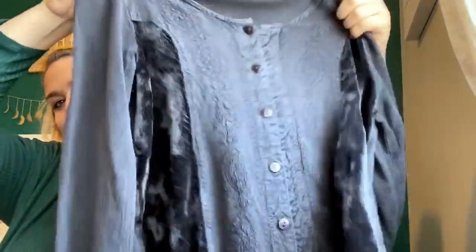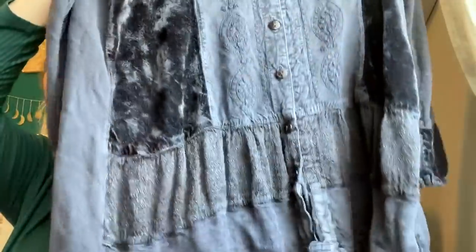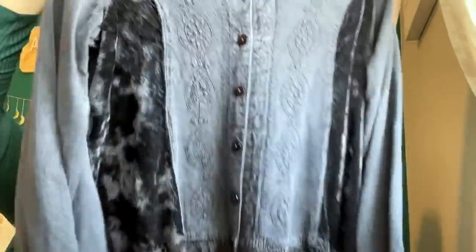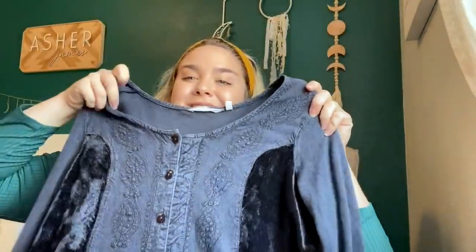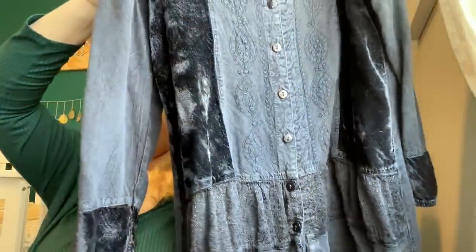This is cute — it is a Soft Surroundings, size large, velvet detailed tunic. Very bohemian looking. It's showing up a little lighter — it's more of a navy, but my window is just very bright. It's really cute. I think I'll price this one for $35.